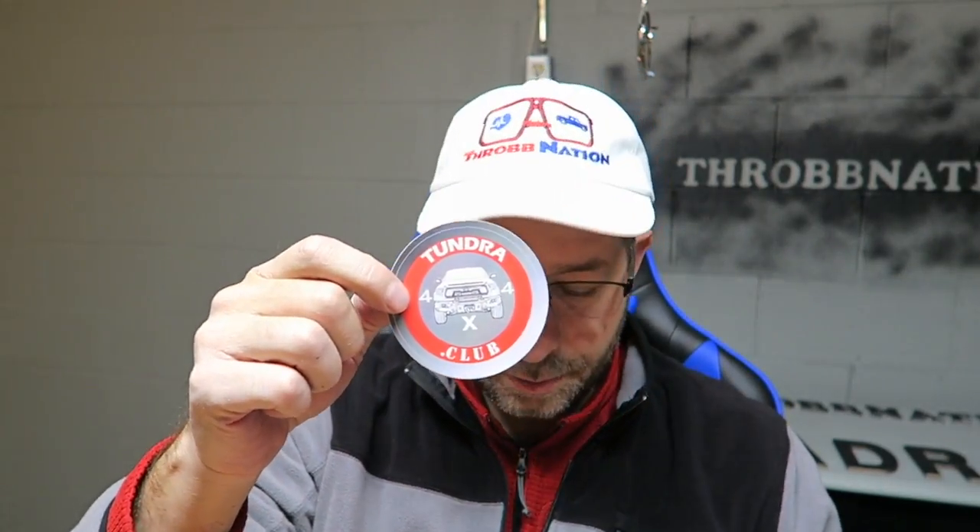Thanks to the Tundra 4x4 Club — I appreciate that, these are pretty neat. I'll put one on for sure. As usual, appreciate you guys watching. Please give this video a thumbs up, click subscribe if you haven't before, and we'll see you next time. Have a good night, bye.